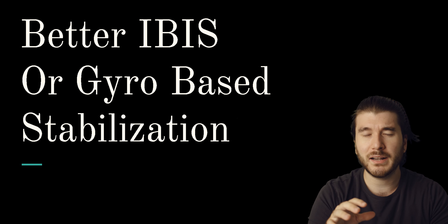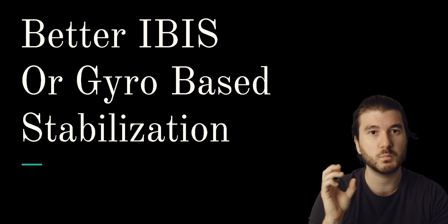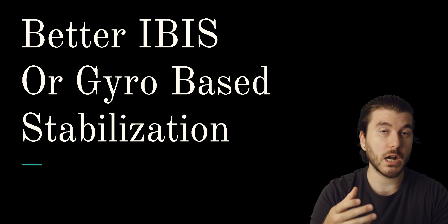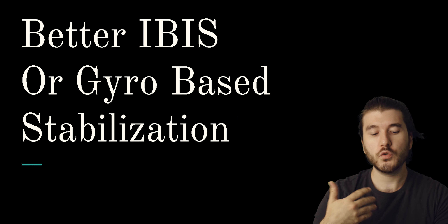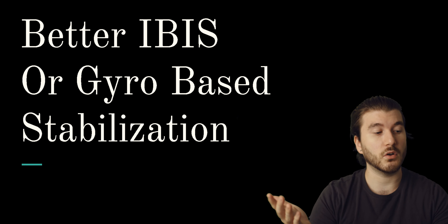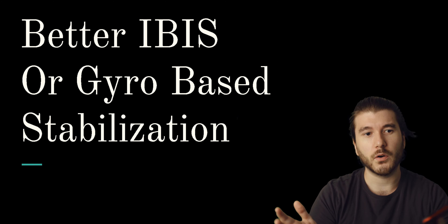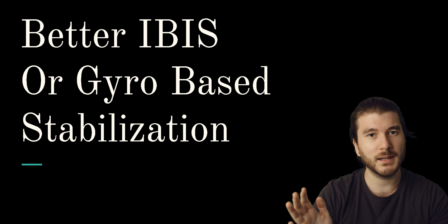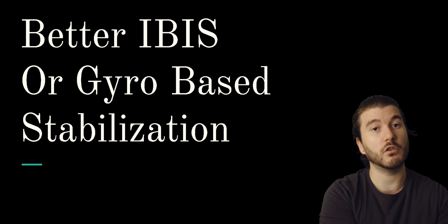Gyro-based stabilization is something they implemented in the Sony a7S, which works amazingly. They put a gyro inside the camera that saves the data, so when you use it in video you don't see anything at the time. But later in post, you can stabilize the footage using that gyro information, which works out really well. I would actually prefer that over IBIS, because with IBIS there can be some problems if you're doing tilting or something. It would be cool to have the option to do proper stabilization later in post.